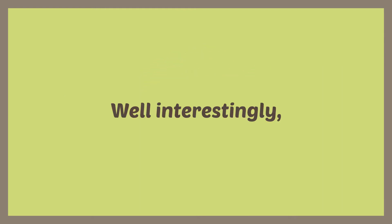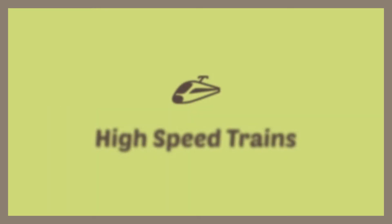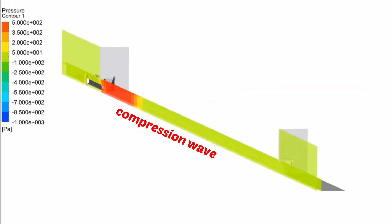Interestingly, this phenomenon similarly occurs with high-speed trains as well. When a high-speed train pierces a tunnel with a small entrance, it generates a compression wave and passes its energy through the tunnel to the exit.